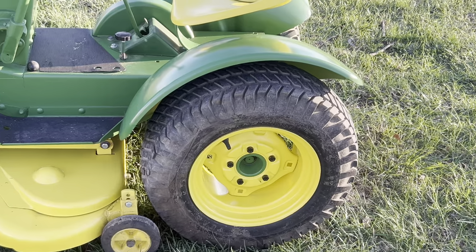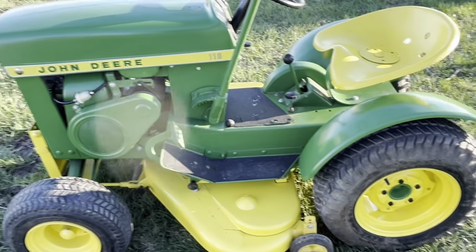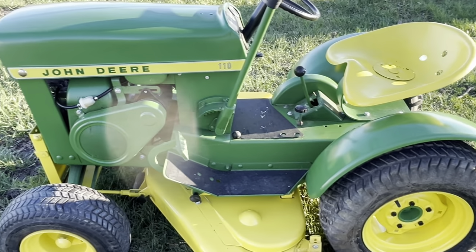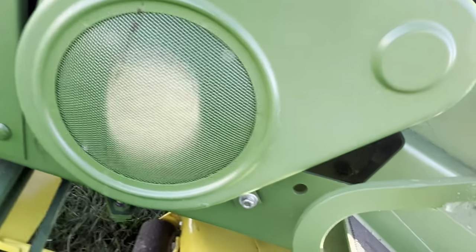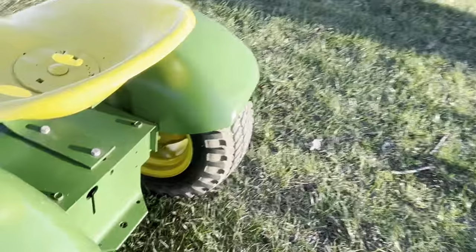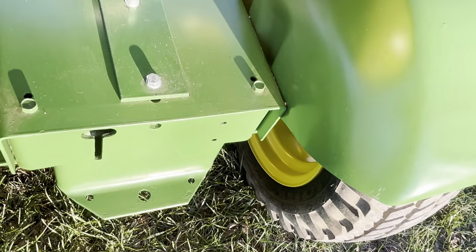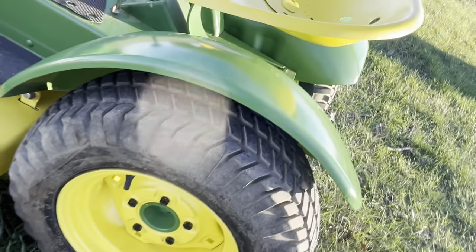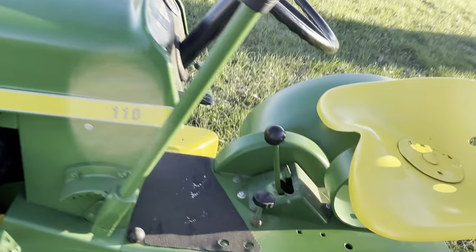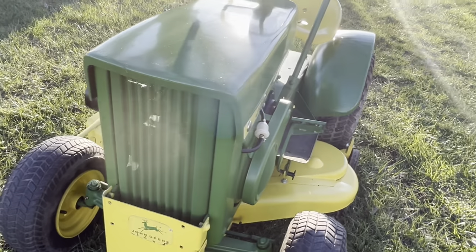The guy actually had this listed as a '63, but I could tell by looking at it what year it is. His phone was blowing up with people making higher offers. The '65 doesn't have the starburst on the generator belt cover — some '66s don't either. The '65 is also the last year for the small hitch plate on the rear. You can tell by the five-lug wheels it's a '65, and by the shift quadrant. Then he gave me the serial number and I knew for sure, but I told him it was a '65 before he even sent it.